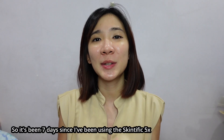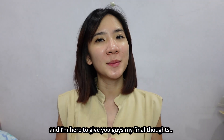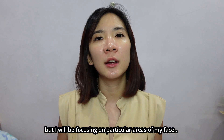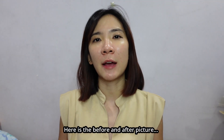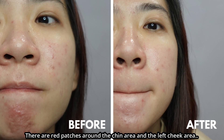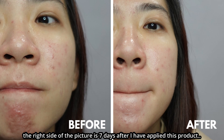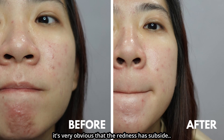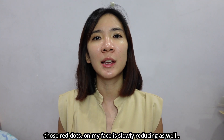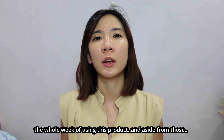A few days later. It's been seven days since I've been using the Skintific 5x Ceramide Moisturizer Gel and I'm here to give you guys my final thoughts. I'll be focusing on particular areas of my face. Here is the before and after picture. My face, as you guys can see, is very red — there are red patches around the chin area and the left cheek area, like I'm having some sort of skin reaction. The right side of the picture is seven days after I applied this product. It's very obvious that the redness has subsided and those red dots are slowly reducing — that is one of the major effects I've noticed throughout the whole week.